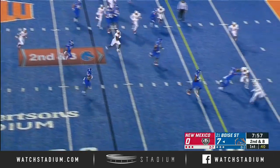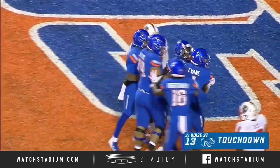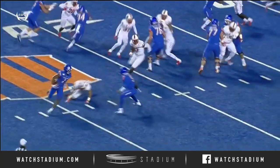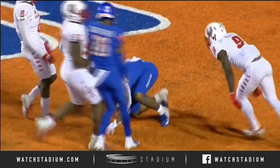Now a reverse, and this is Octavius Evans with blockers in front. Evans, touchdown, Boise State! What I love about this play — a little reverse. Watch number 70, John Ojuku out in front, and 16, John Hightower, the receiver, blocking.